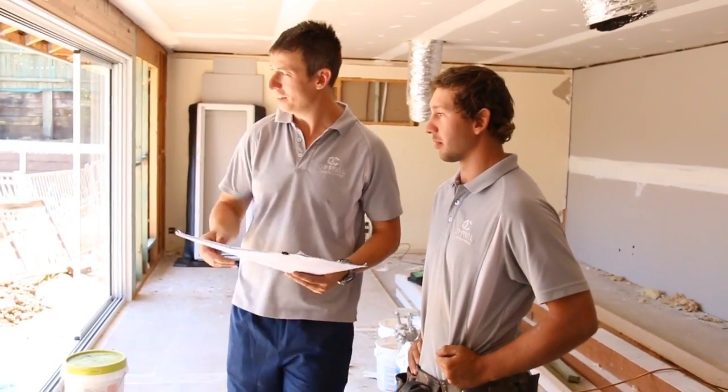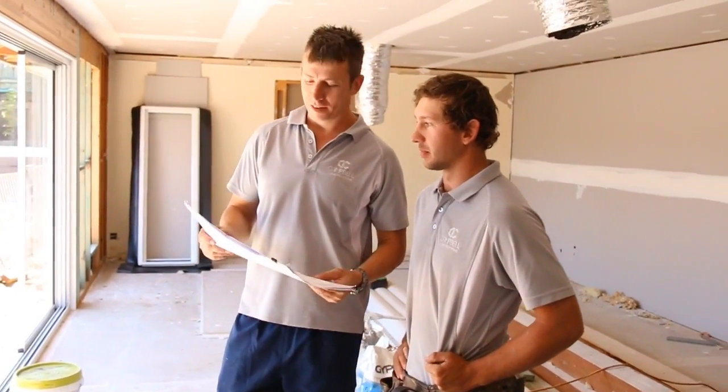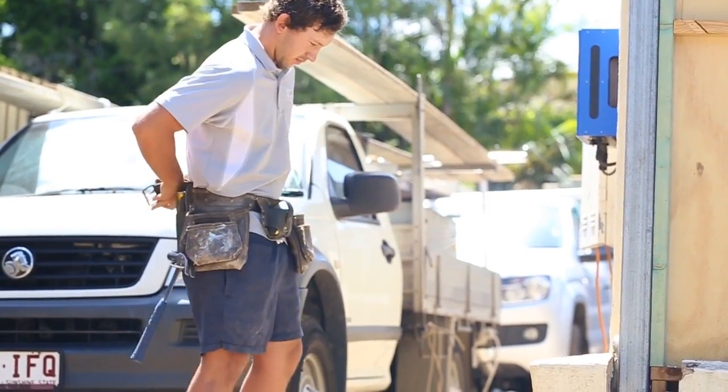Take charge of your future with Blue Dog Training without having to step into another classroom. Stay on-site where your employer needs you most and where you want to be. Join Australia's best construction training provider today.